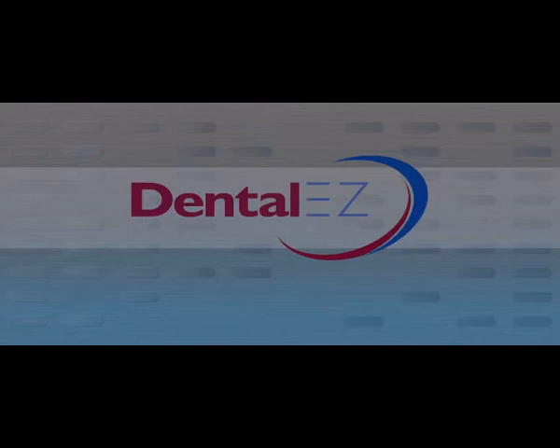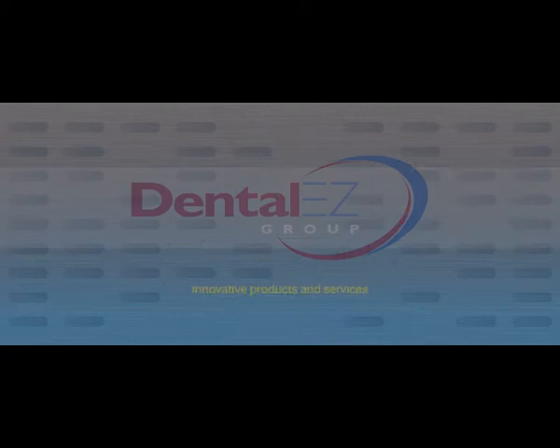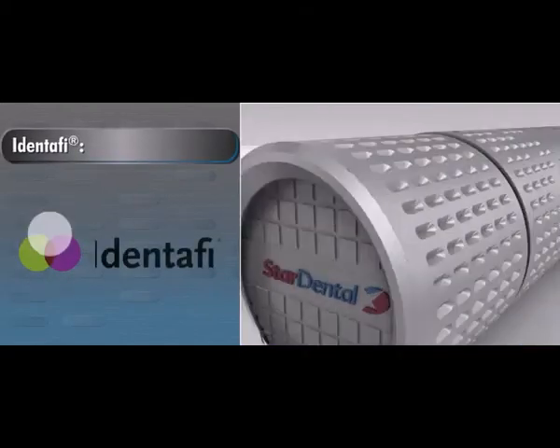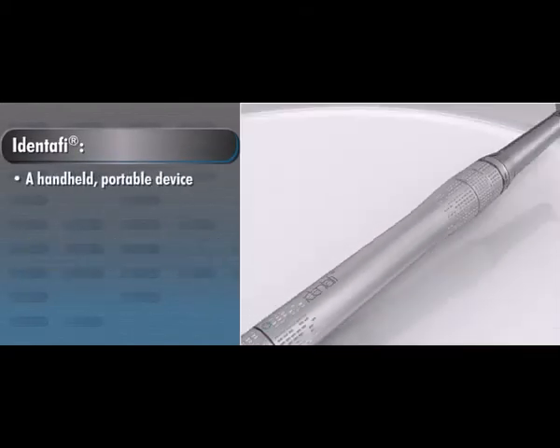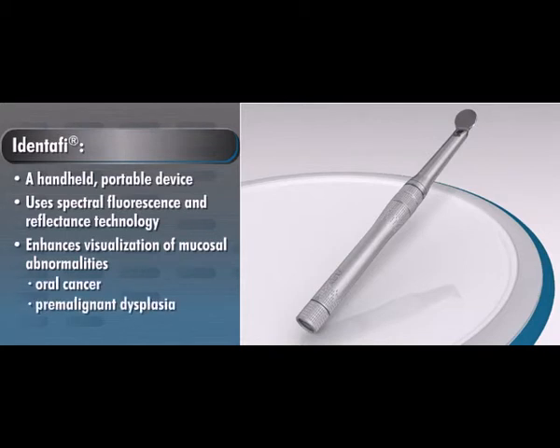DentalEase Group, a supplier of innovative products and services for dental health professionals worldwide, introduces IDENTIFY: a handheld portable device that uses spectral fluorescence and reflectance technology to enhance visualization of mucosal abnormalities, such as oral cancer or premalignant dysplasia, that may not be apparent to the naked eye.